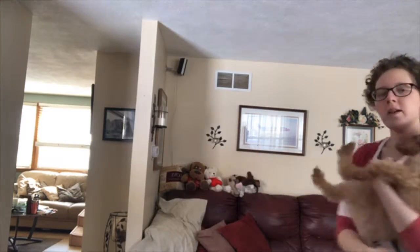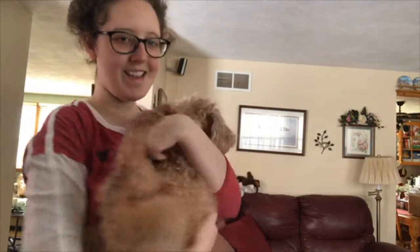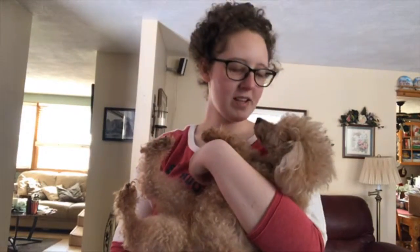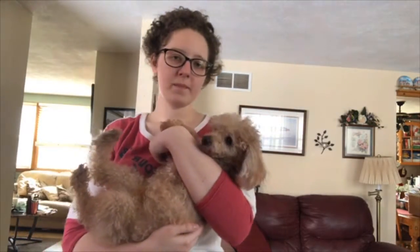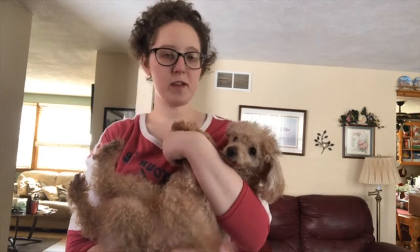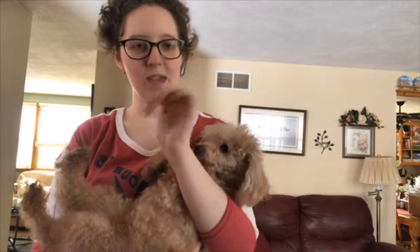So this is Lucky, by the way — if you didn't see him in the last video, his birthday is in a couple of days. He's going to be 16. He's our little cuddle baby. But thank you very much for watching. And if there's anything in the future you want to see, let me know. I hope to see you in my next video. Thank you. Bye bye.